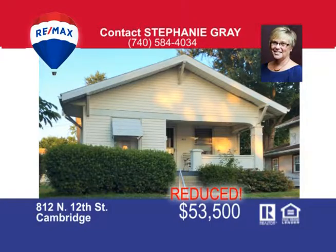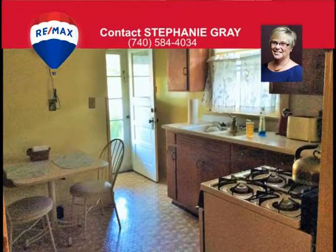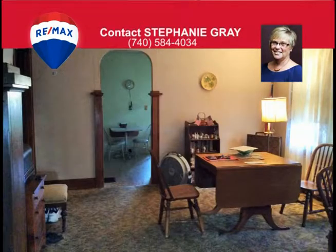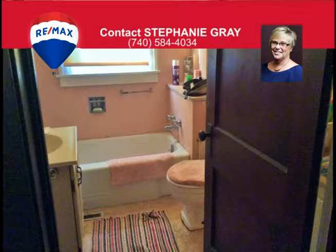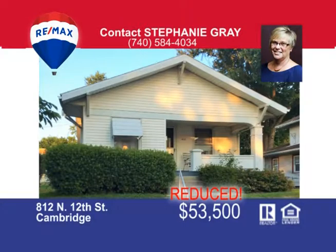Excellent location near City Park and YMCA. You'll find this one-story bungalow with two bedrooms, spacious living room and dining room, hardwood floors throughout under the carpeting, full basement, level lot and a one-car garage. This home has an asking price of just $59,990. Call me Stephanie Gray at 740-584-4034.